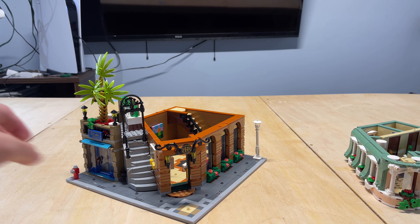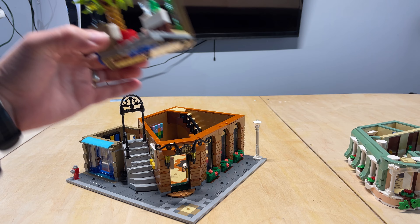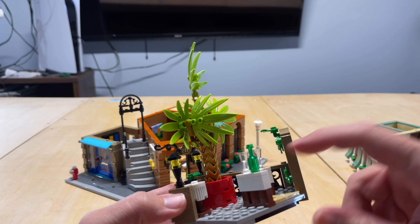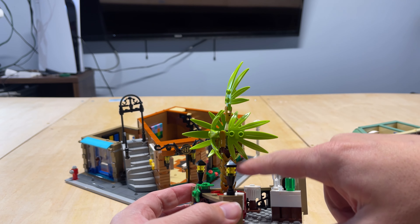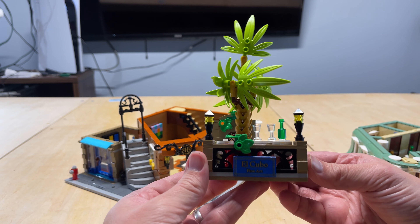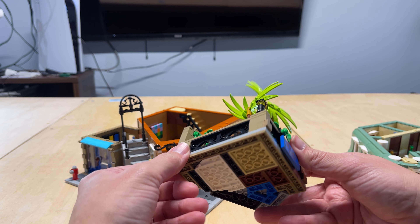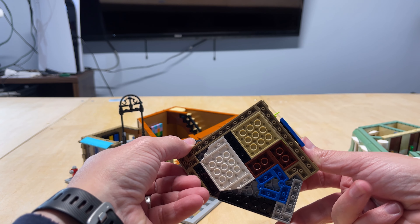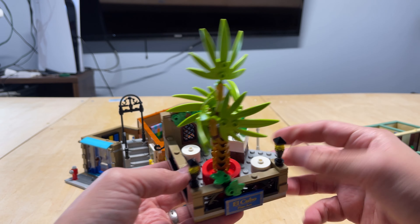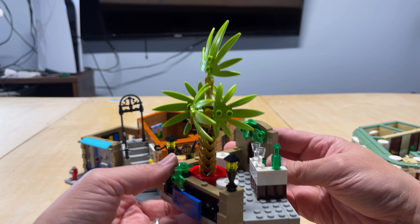There's also the last part of the second floor — this section comes off and it's a little cafe area. There's a little bar, a really neat tree, and a couple of tables. It does have the sign for the gallery. It's interesting how they use all these different colors of bricks on the bottoms of sections when they really don't need to, but it makes it a little bit more colorful.